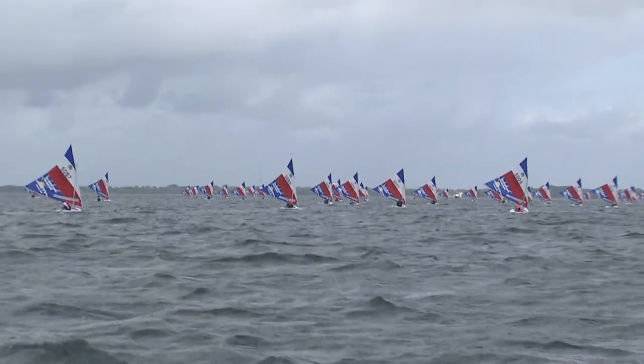The races are what we call windward-leeward, so basically they sail upwind. Sailboats can't go directly upwind, so they're tacking upwind, and then they sail downwind. They'll do two laps.